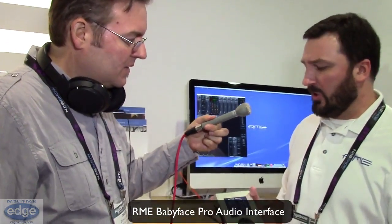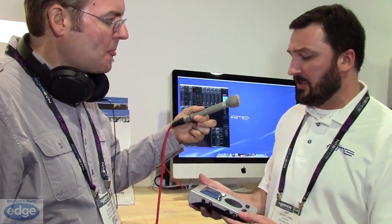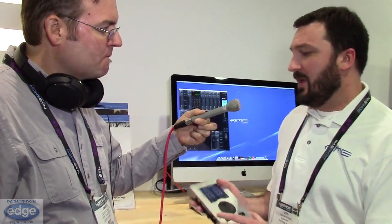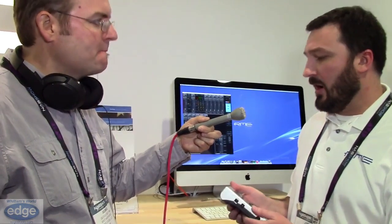RME is a German audio company that's been building PCI, FireWire, and USB interfaces for the last 15 years plus. The Babyface Pro is the evolution of all that technology into a small portable package that's going to be great for anybody who has small track count needs but ultimate audio quality desires.